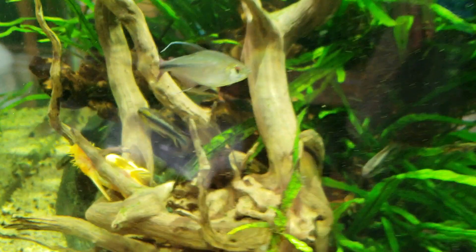I just wanted to show you the apistogramma from another angle so you can kind of see that color. Apistogramma can be really, really beautiful — cockatoides and things like that.